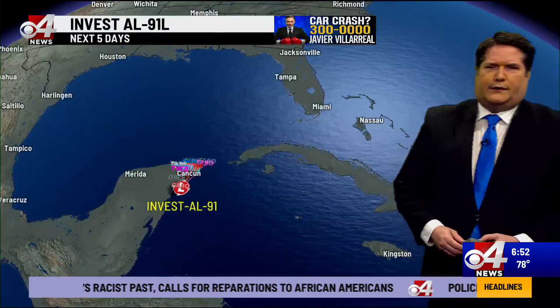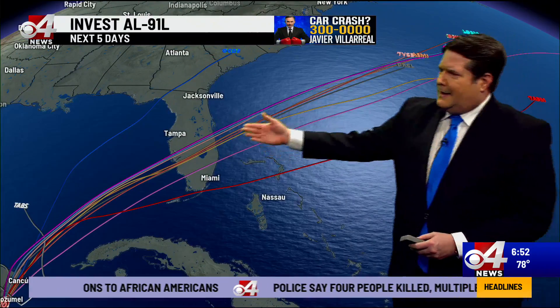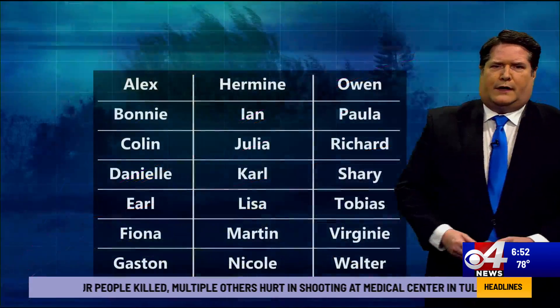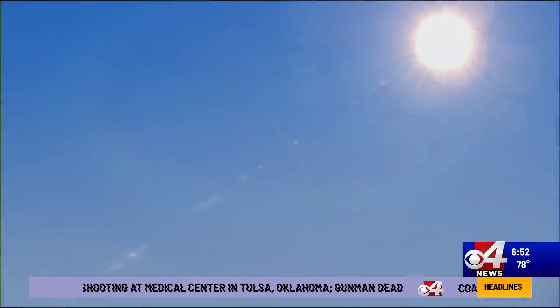This is not really anything to worry about as it moves off towards the northeast. The computer models are taking it across somewhere from central to southern Florida — that would be for tomorrow night into Saturday — and it's going to be racing off towards the northeast from there. First name on the storm list is Alex.